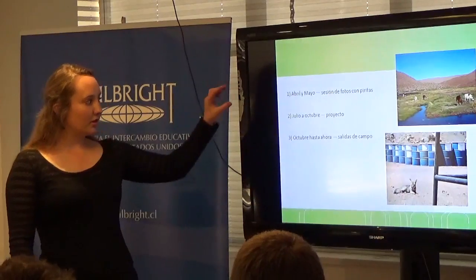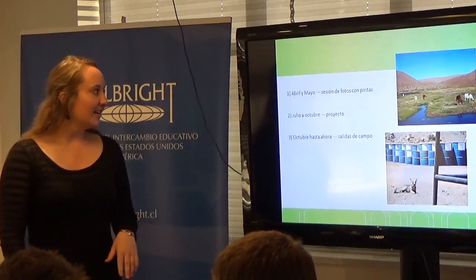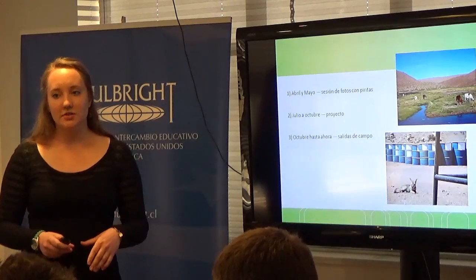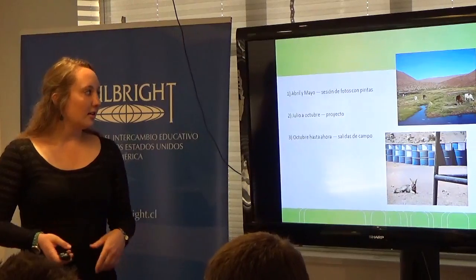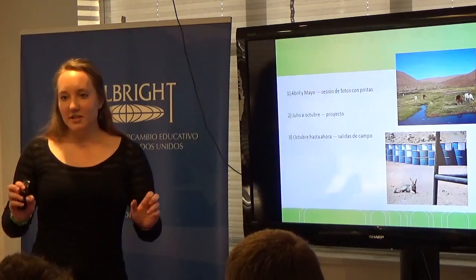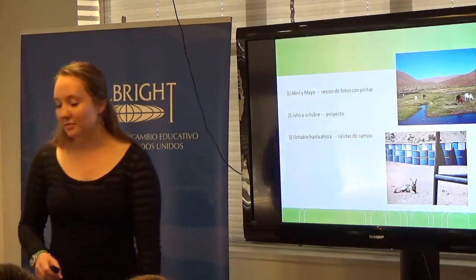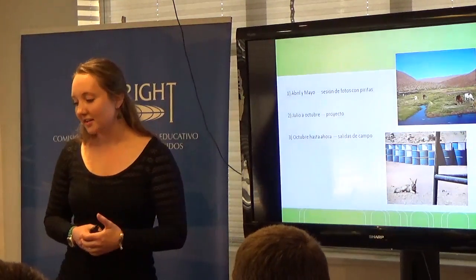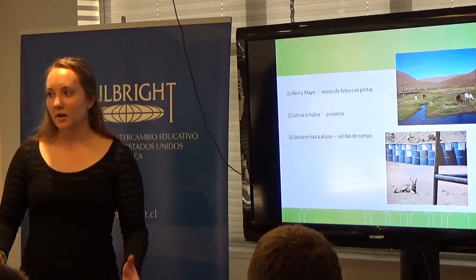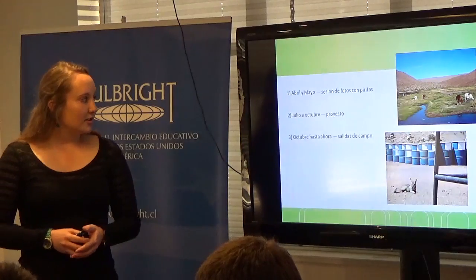My presentation is kind of broken up into three parts, and those are just a couple pictures I took just for fun to show you guys the animals that I saw. From April to May I did a lot of literature review, reading about the geology of Chile, mostly subduction-related fluids. And then I also did a photo session with pyrites — I'll pass these around. Pyrite is very important in hydrothermal alteration and mining.